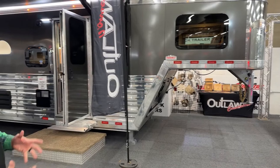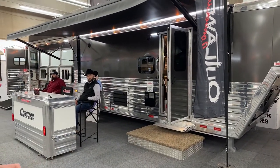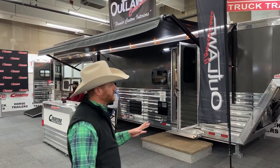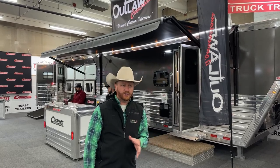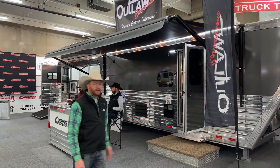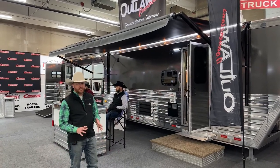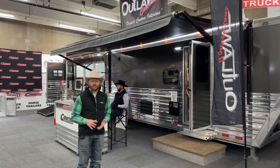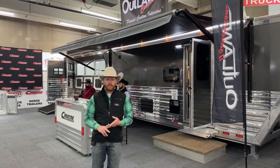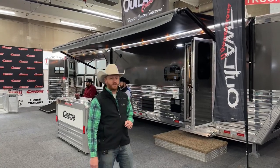One of the really nice trailers we have sitting here is this 2023 Cimarron Northstar Four Horse Living Quarters. We're going to walk through this trailer — it is an Outlaw conversion, absolutely beautiful. This one's charcoal metallic and we capped it off with polished extrusion. You'll notice a couple themes as you walk through these four trailers: three of the four have air ride and three of them have polished extrusion, and we'll walk you through a few more of those.